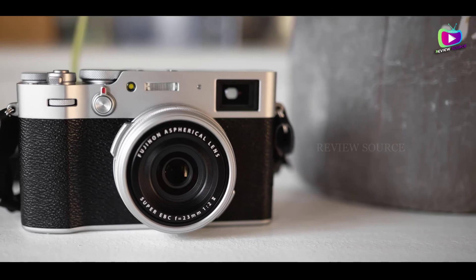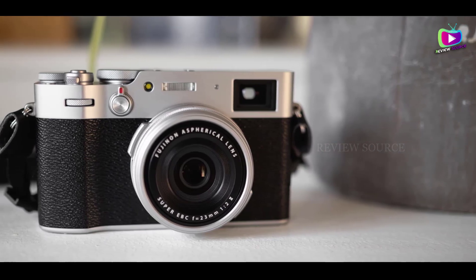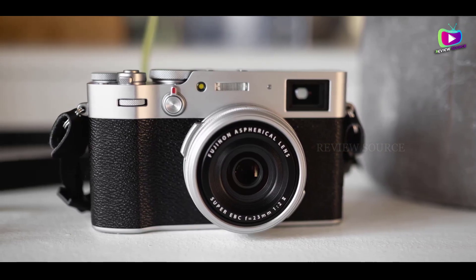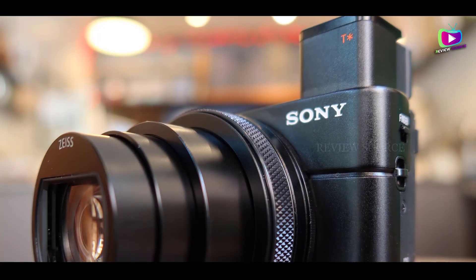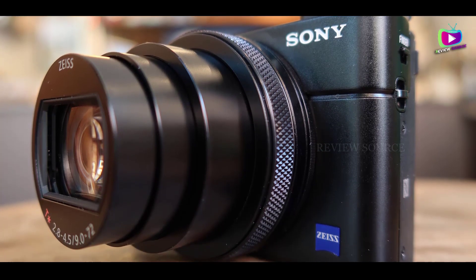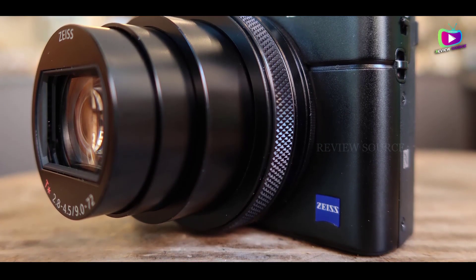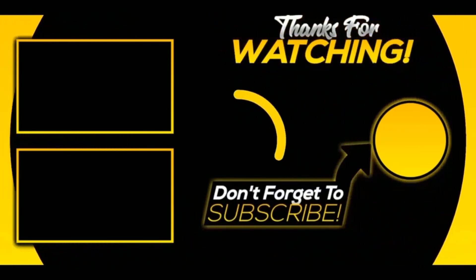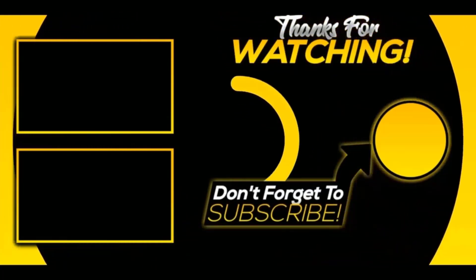Thank you for watching. I hope you liked this video. If this video was helpful to you, please make sure to like, comment, and subscribe. If you have any questions related to these products, you can leave a comment down below and I will get back to you as soon as possible. Thank you.